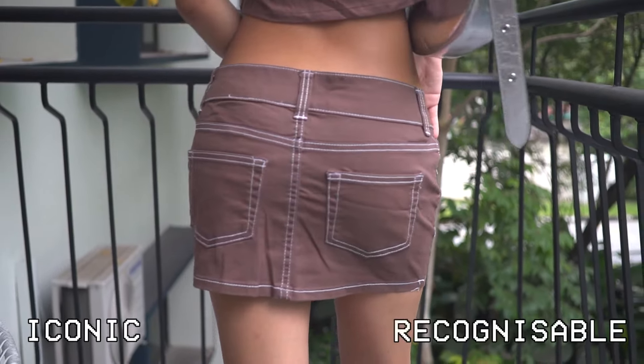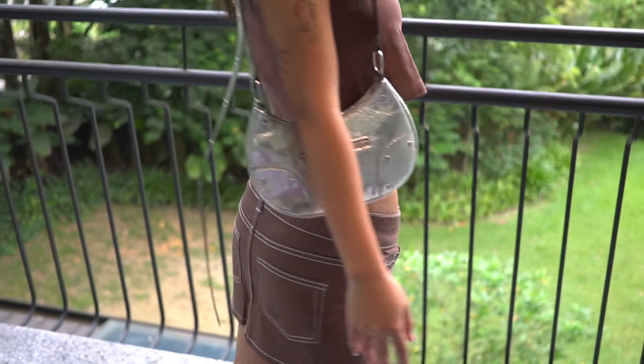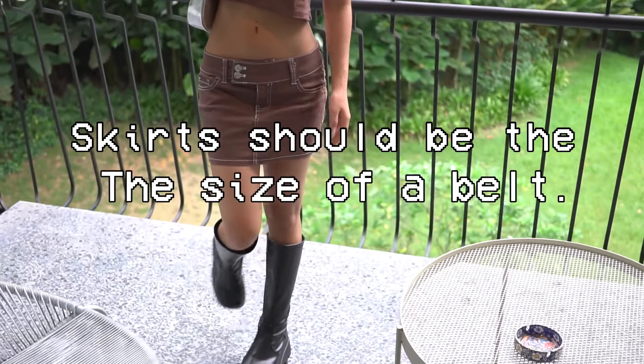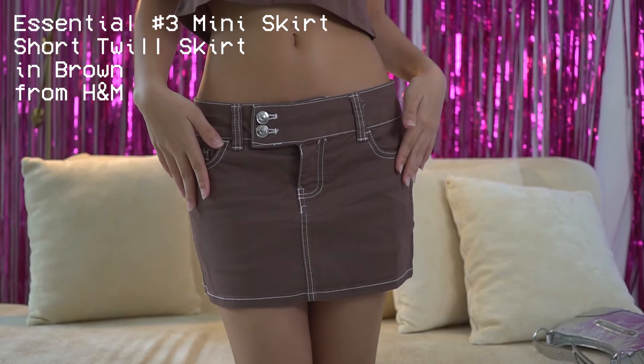And drumroll please for number three — the most iconic of all, the most recognizable Y2K item: mini skirts! These used to be so popular back in the day. Remember what Paris Hilton said? Skirts should be the size of a belt. Life's short, take a risk. This is the short twill skirt from H&M in brown.